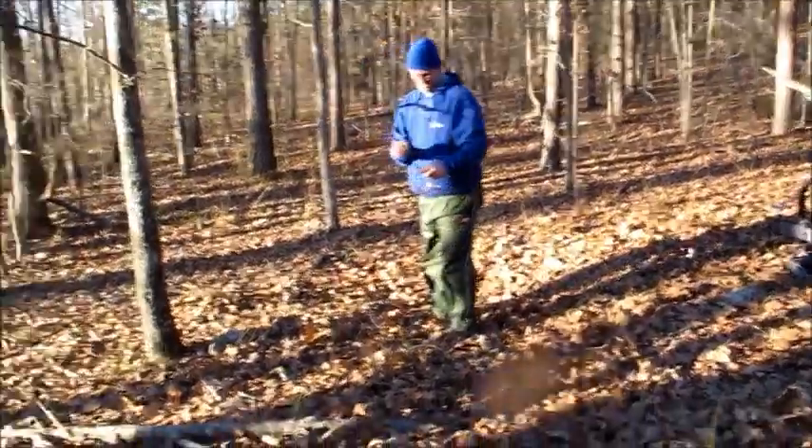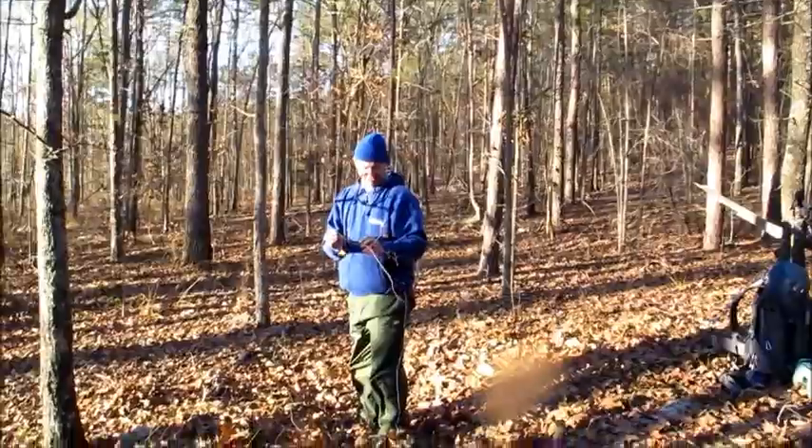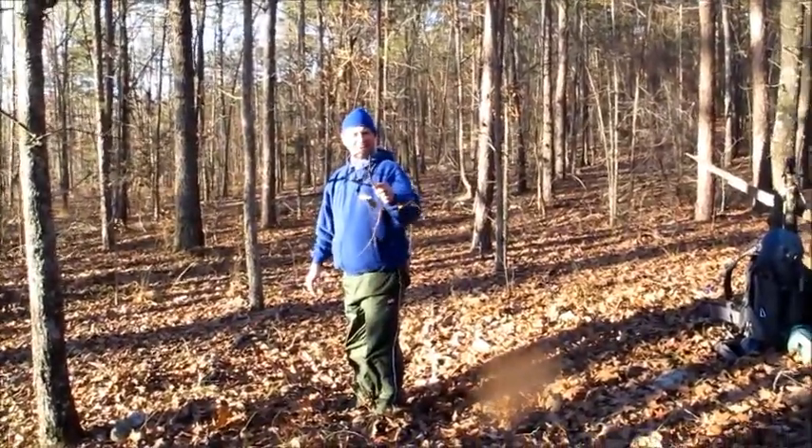That little boar beetle did a good job right there. There's old Zach over there telling me about the boar beetles.